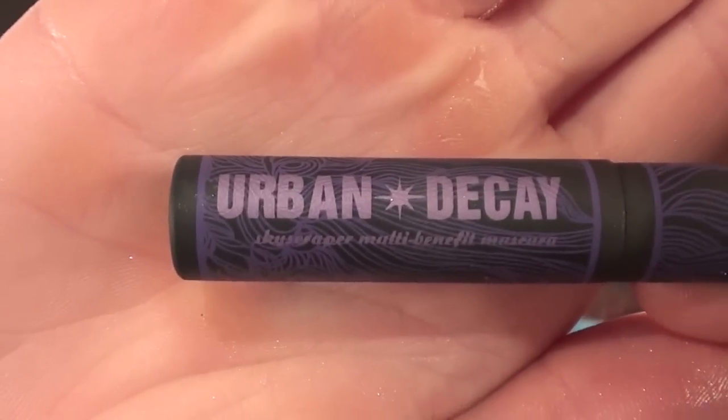It's my favorite, so that kind of gives you a hint. The final one is my lengthening mascara — the Urban Decay Skyscraper Multi Benefit Mascara. This is just a really great lengthening mascara. I know I use a lot of mascaras — I use like five, and sometimes I even add another one on top. But yeah, I like mascara. I really like my eyelashes to be bold and dramatic. Some of you guys might not like it, but that's the way I like it, so that's what I do.